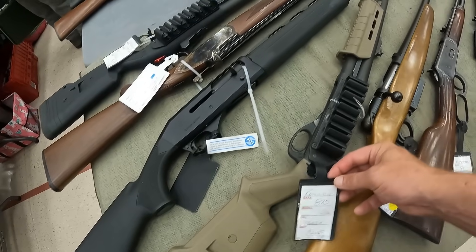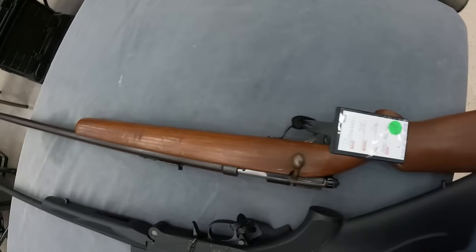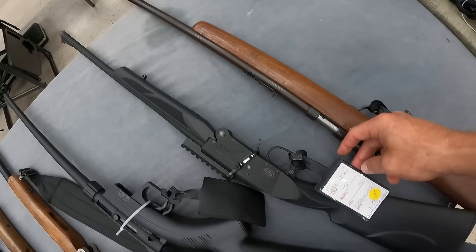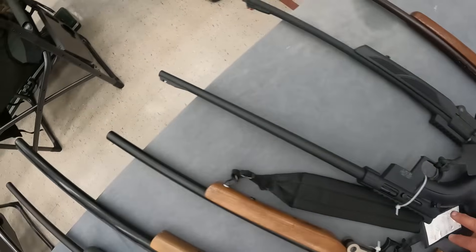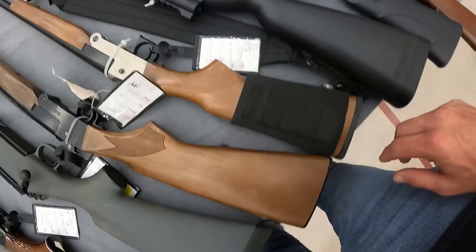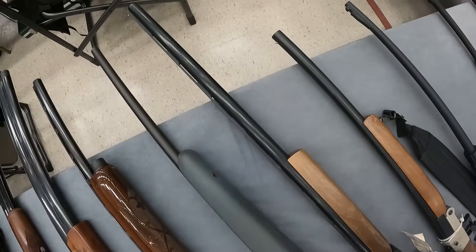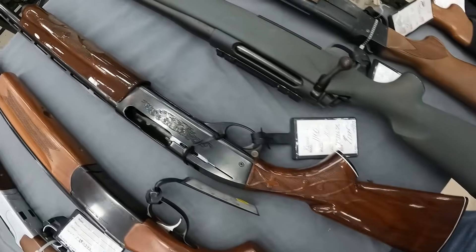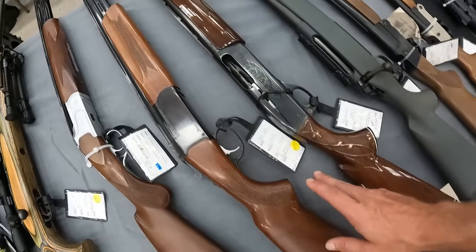Remington 870 12-gauge, $625. Got a Remington 514 .22 long rifle, $195. And next to that, a Charles Daly .410, $200. A Henry Survival .22, $350. The Hatfield SGL 20-gauge single shot, $290. Another one next to it, $200. A Remington 710 in .270, running $440. A Remington 1100 20-gauge, $1,395. And a Stoeger Condor 12-gauge, $500.